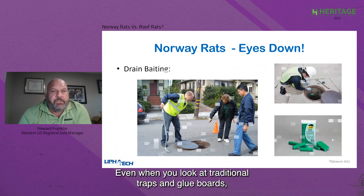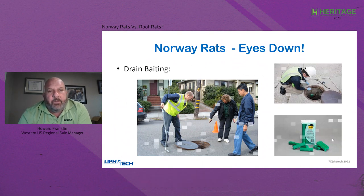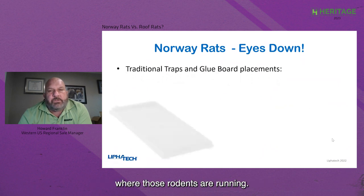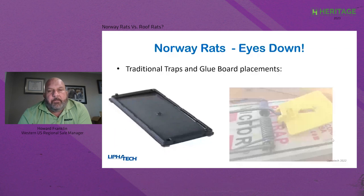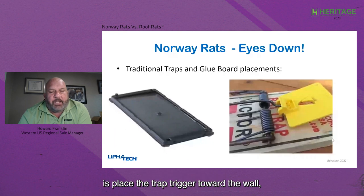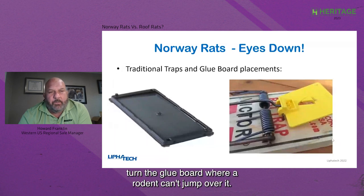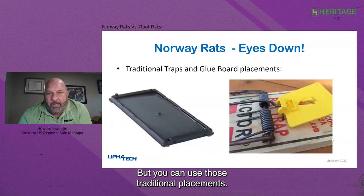Even with traditional traps and glue boards, you can use placements against walls where those rodents are running. One key thing is to always place the trap trigger toward the wall, and turn the glue board so a rodent can't jump over it. You can use those traditional placements — you don't have to get extremely creative when dealing with Norway rats.